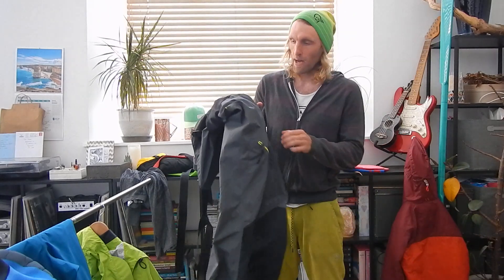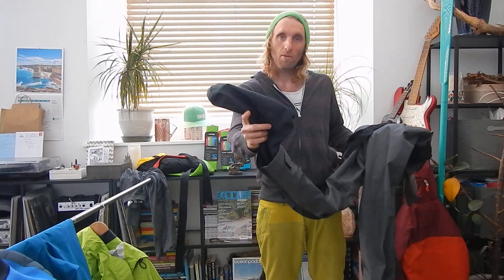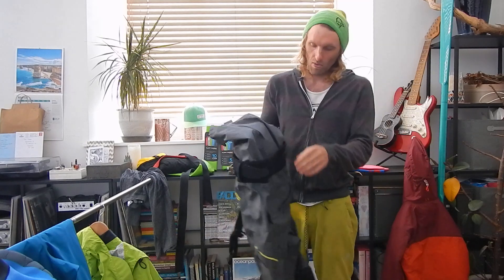Along with some bibs — this is a Sidewinder pant. Nice socks; warm, and your feet stay warm and dry. Relief zip — super important. And the bibs fit you quite high, which means again you don't get any restriction around your core.